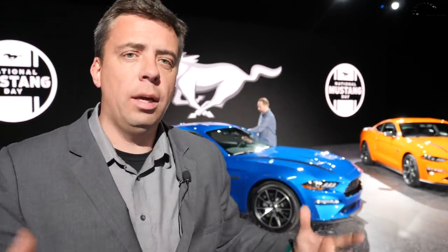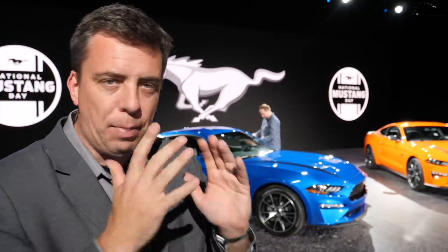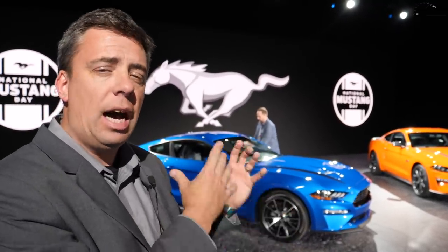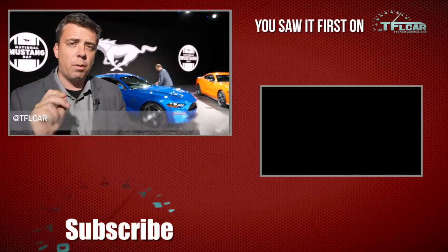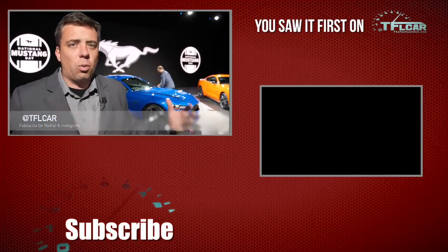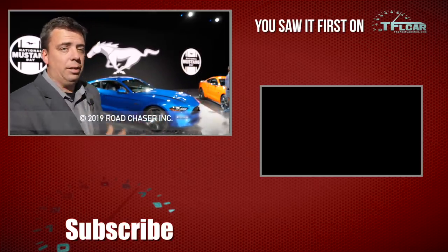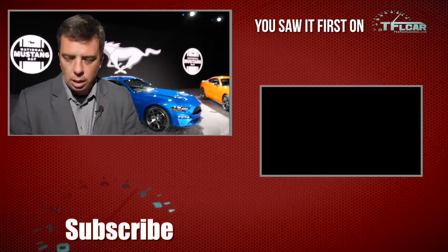My mind is exploding because now we have so many different variants of the Mustang: the base 2.3, the performance pack, MagneRide suspension, and now you can put it all together in the HPP — High Performance Package. And of course you have the V8 cars. The important part is for the enthusiast who loves performance, it's the greatest day because you can pick and choose exactly what you want and get it. Go back to tflcar.com for more news, views, and real-world car reviews.